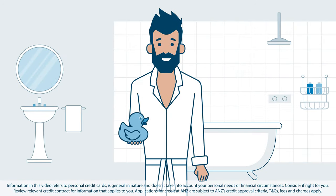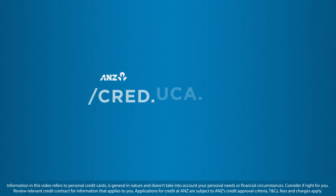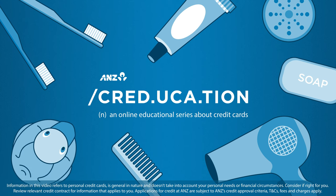So there you have it — just a few tips that could help you get your house in order when it comes to personal credit card interest. Make sure to check out the full series for more Creducation.